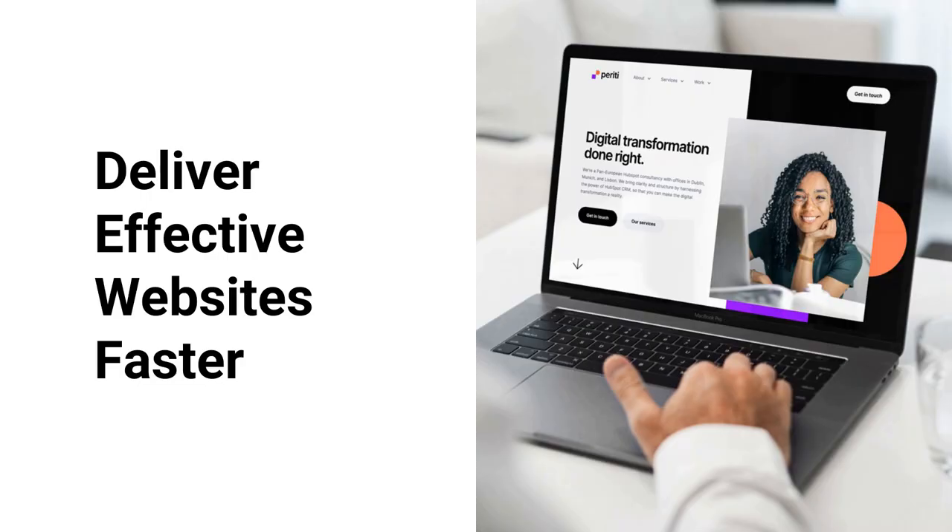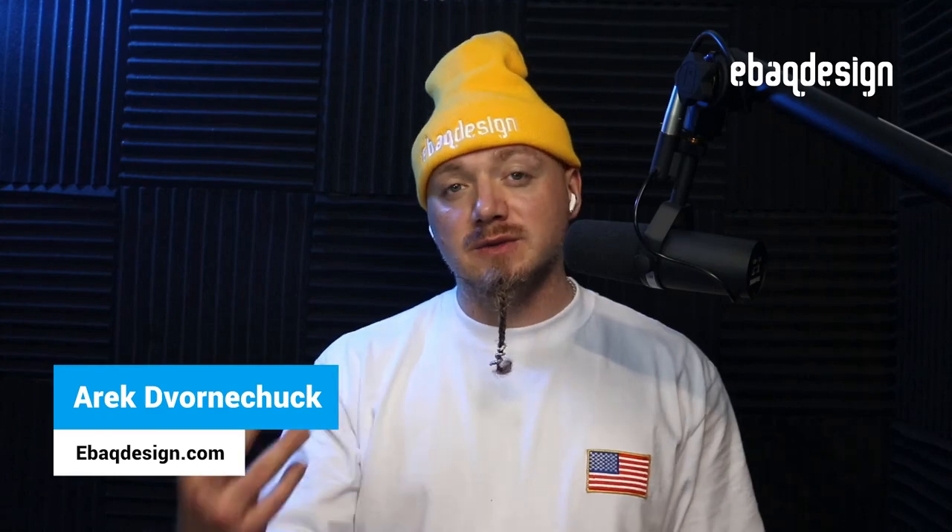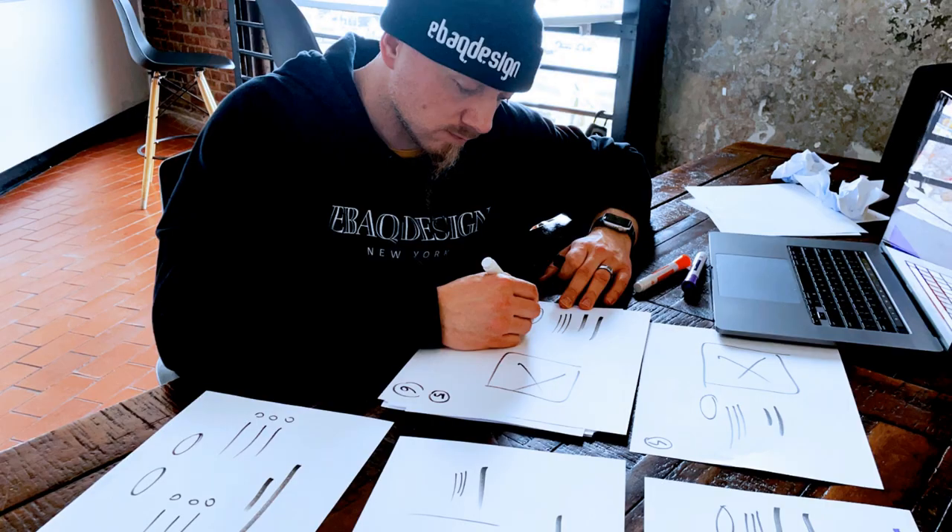Learn how a structured web design process can help you deliver effective websites faster and more efficiently. What's up Rene Experts, Arik here with Design and in this video I'm going to show you how to design a company website the strategic way.